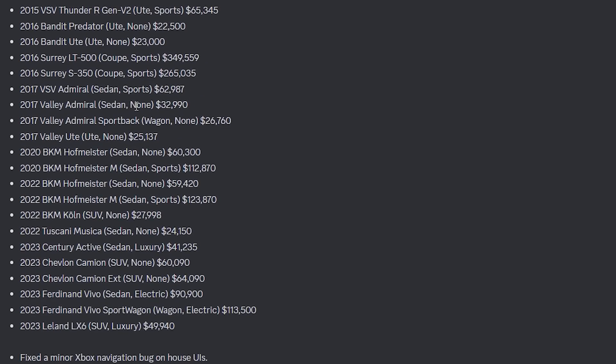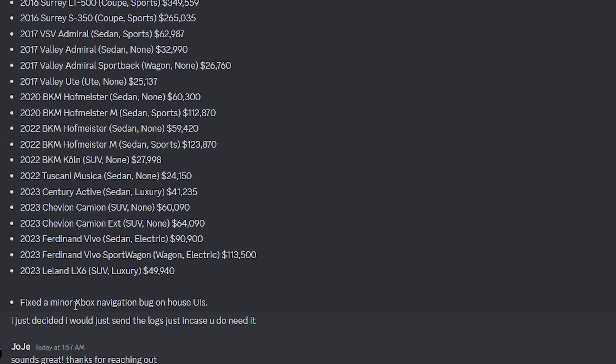Here's all of the cars — this is crazy, so many cars. They've also fixed a minor Xbox navigation bug on the house UIs.